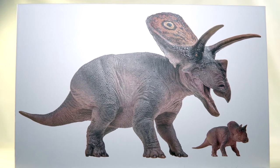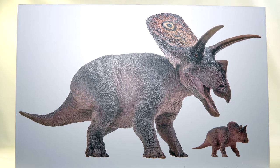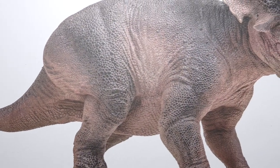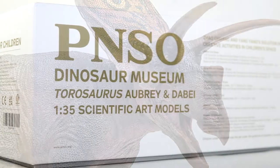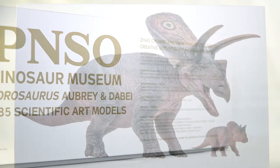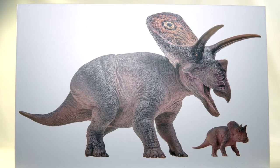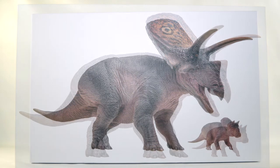First up, let's take a quick look at that fancy schmancy packaging. This figure was released as part of the museum line, which means it comes in the more premium box adorned by a glamour shot of the paint master on the main face against a stark white background. The sides of the box are reserved for the title of the piece along with a 1:35 scale indicator picked out in a gold trim. You also get some information about the artists of PNSO, a list of what's included in the box, and plenty of legal jargon.